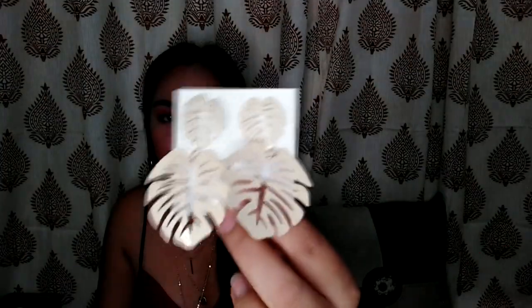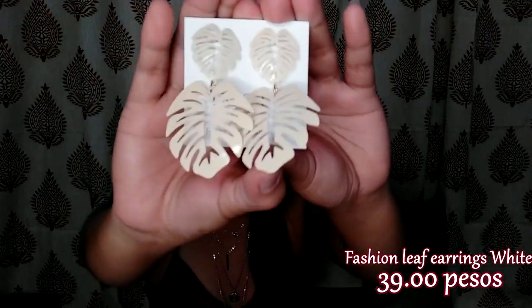Ngayon lang ako nakapag-shoot kasi super busy talaga ako. The next item will be this one. This earring is really perfect when you go to the beach or anything na ganito yung vibe — like bohemian, Hawaiian yung theme. But sa ngayon, I think bawal pa tayong mag-party na nag-e-exit sa mga ganyan.